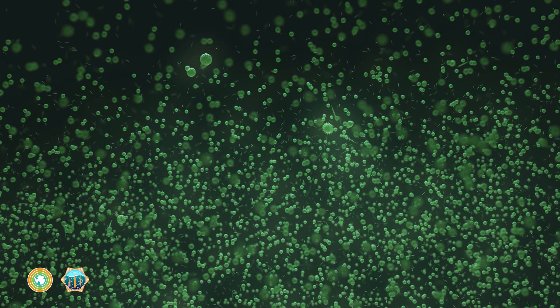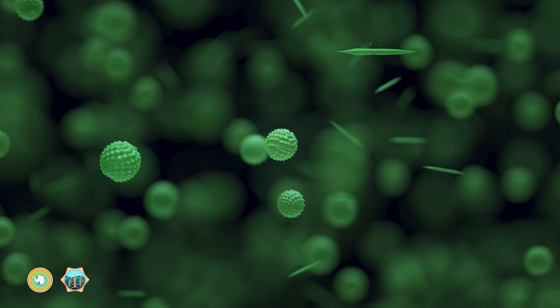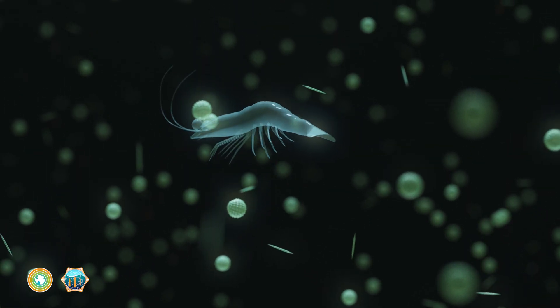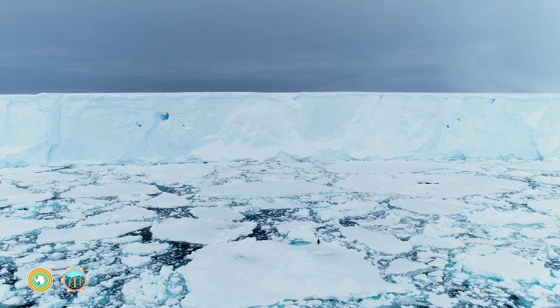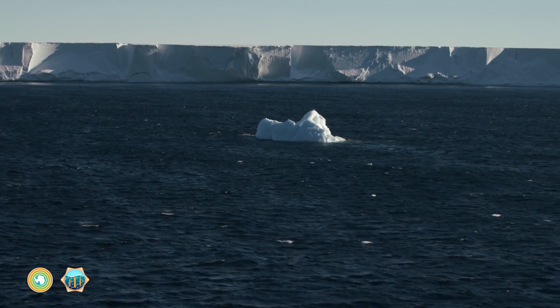As these conditions alter with climate change, responding shifts in plankton populations will influence just how effective the biological pump continues to be. The slower the carbon superhighway, the less carbon the ocean can store and the faster our planet warms.